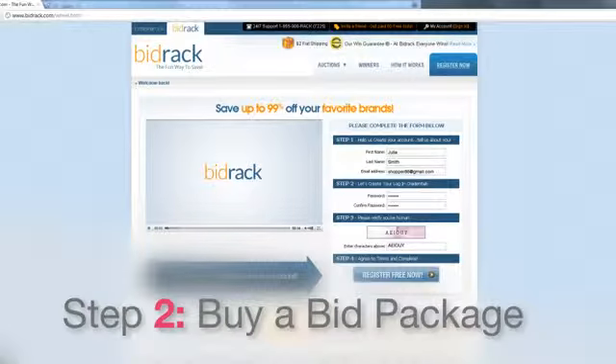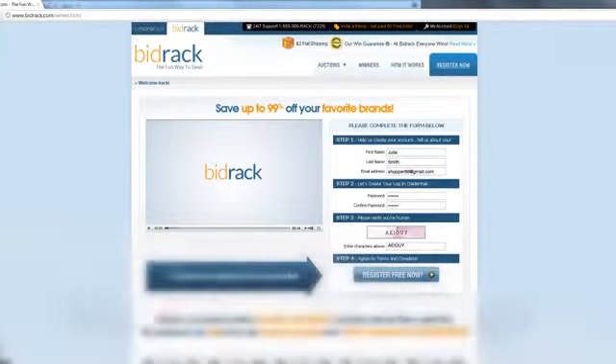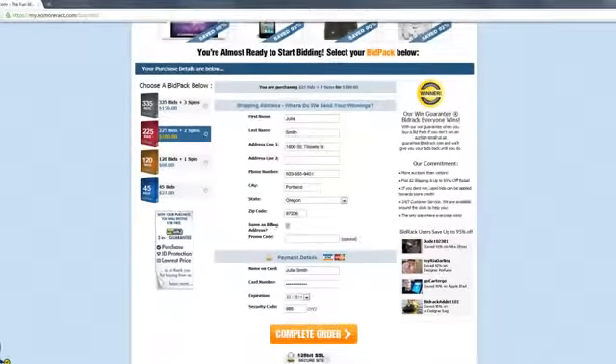Step two: Buy a bid package. Once you've set up your account, you can choose from a range of bid packages. Select the one you want and pay securely online.